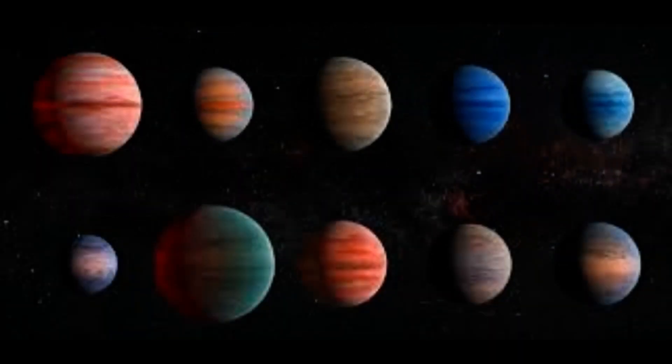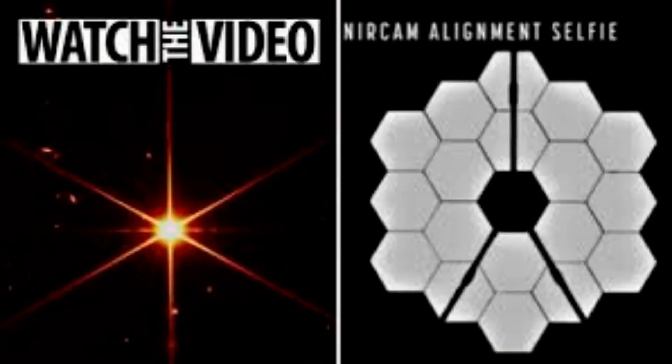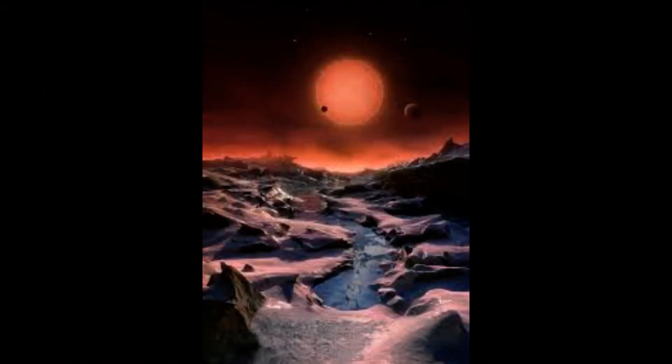The NIRCAM's shorter wavelength image is dominated by reflected sunlight, and thus reveals surface details similar to those apparent in visible light images. The rings of the Huygens Crater — the planet's fifth-largest impact crater named after astronomer Christian Huygens — and the dark volcanic rock of Syrtis Major are all apparent in this image.